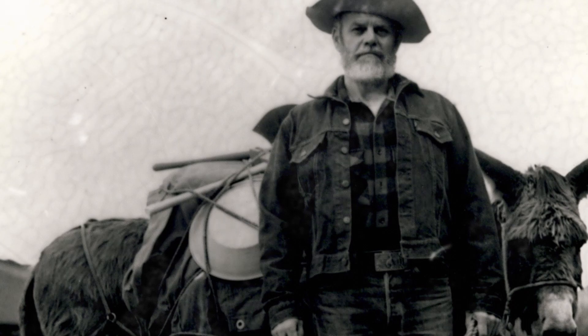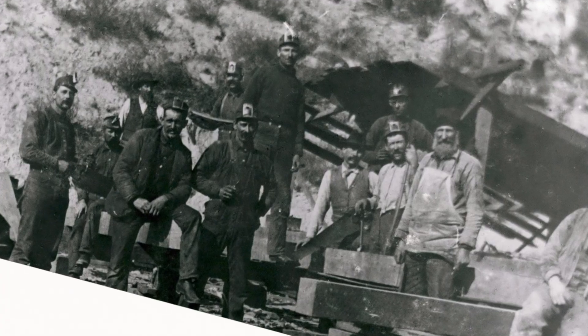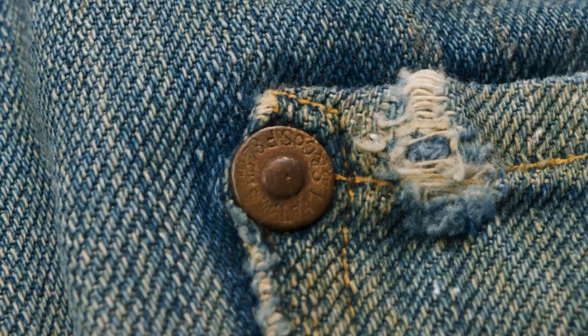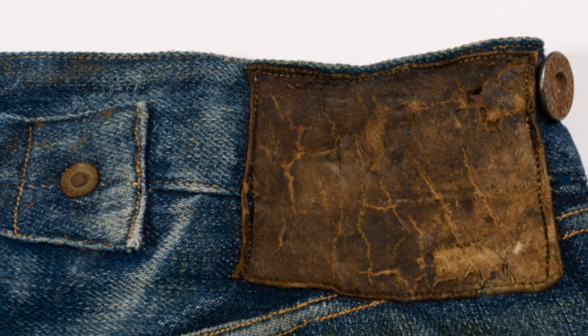Back in the day, they were originally designed for working men. Some of the working men that used them most frequently were miners. It made sense — they were tough. Those rivets put into the pockets meant that if you put your hands in your pocket, they weren't going to tear up. And they were also this deep indigo blue, which meant that if you were getting dirt on your overalls, it wouldn't show.